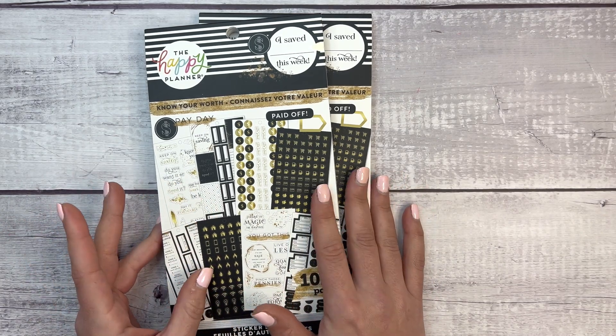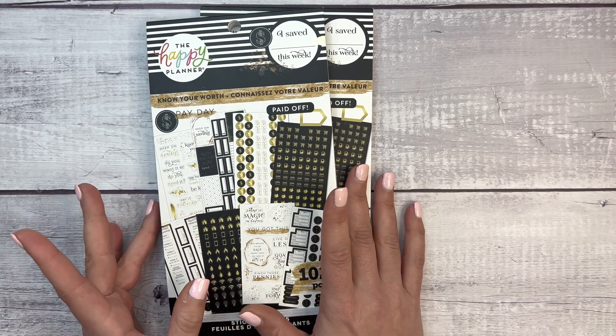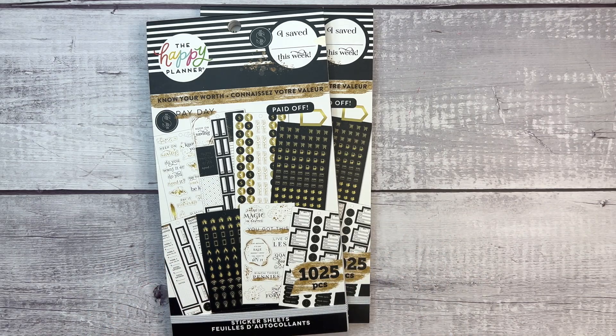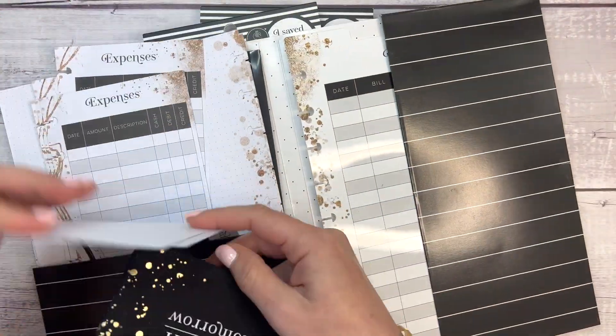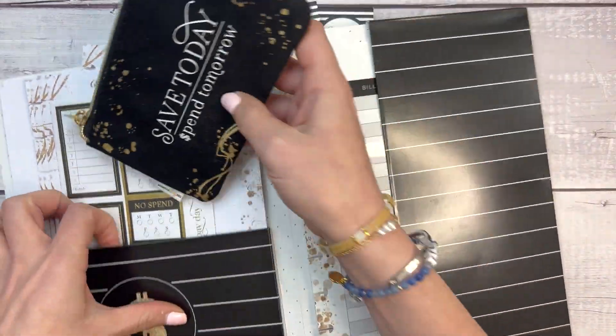This looks a lot like the 2022 undated Know Your Worth budget planner and the Know Your Worth companion pack. Let me grab that for you — this is the companion pack, and it comes with a really cute little pouch, stickers, expense trackers, filler paper, and all the fun stuff.